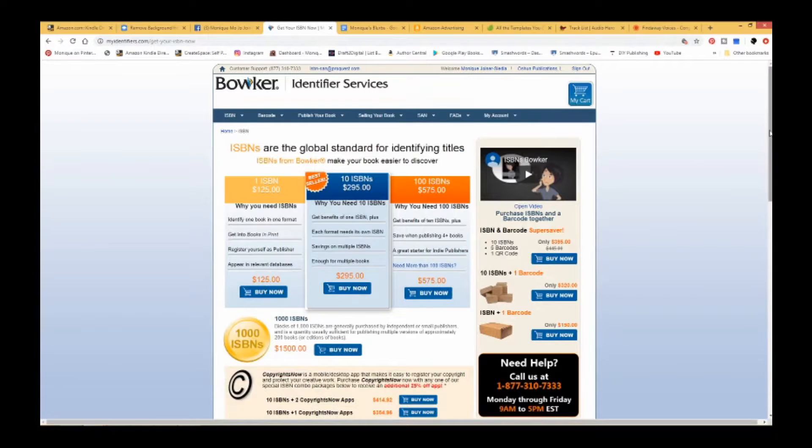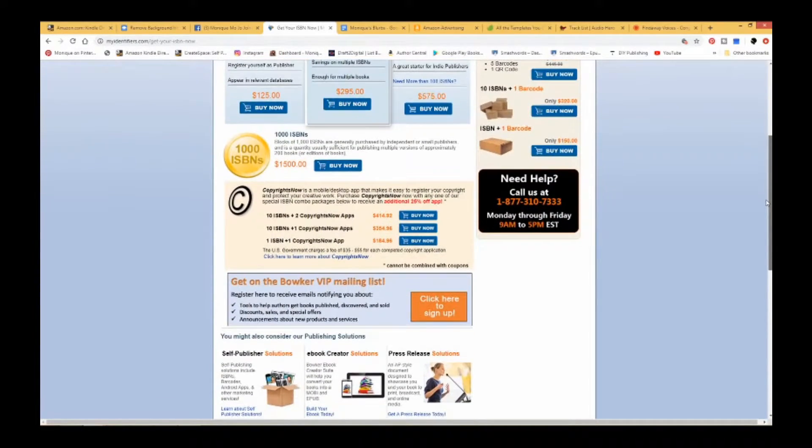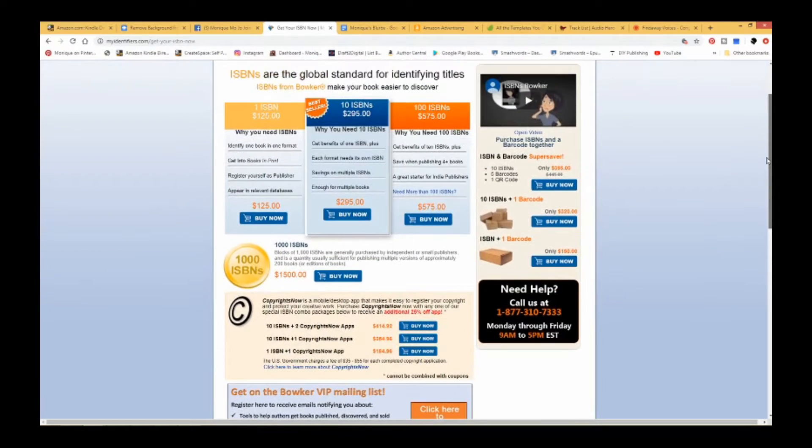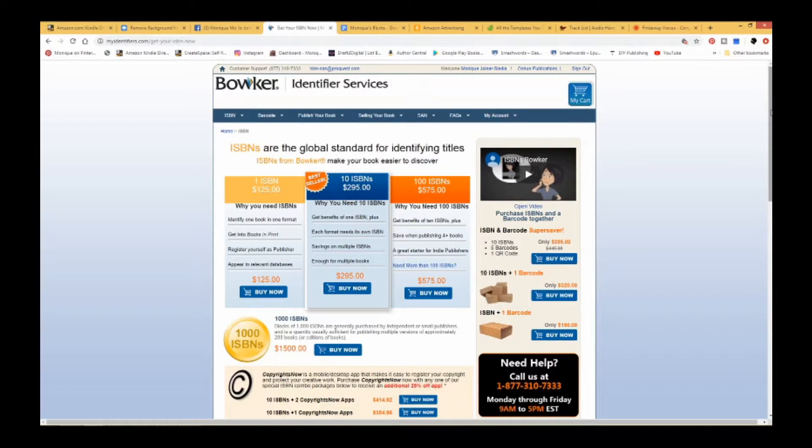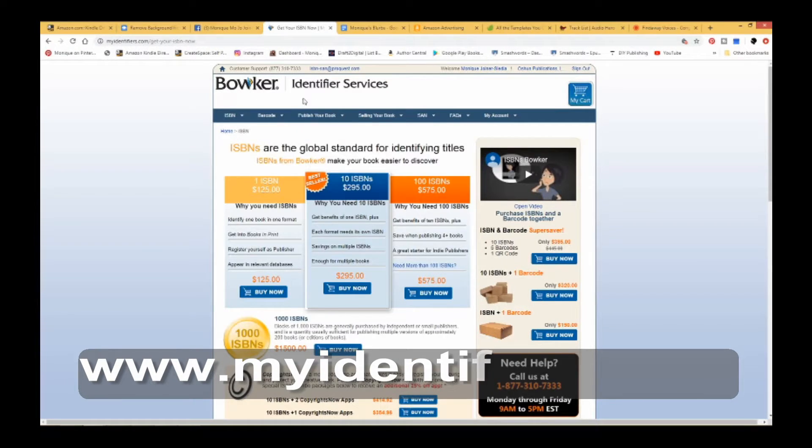I've heard every now and then that they have a sale on this, but I don't know because every time I buy it, I buy it for $5.75. This is for the U.S. — I don't know about any other country. But this is where we get our ISPNs. Canada, they get theirs free, but I believe they also have to send a sample product — I'm not positive of that. For the United States, this is where we get ours, right here: myidentifiers.com.